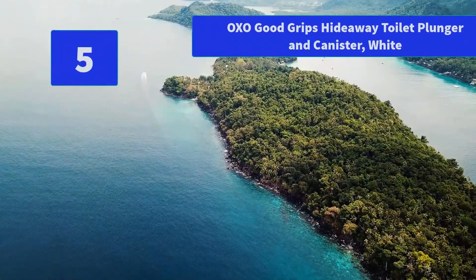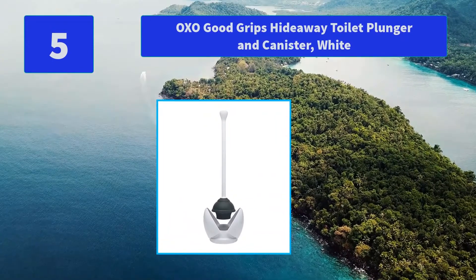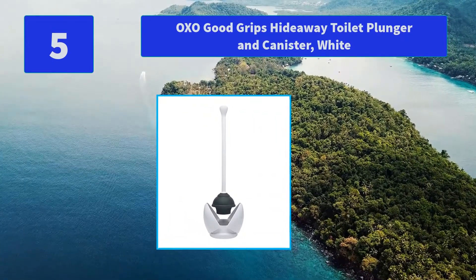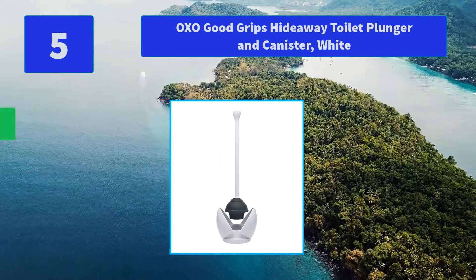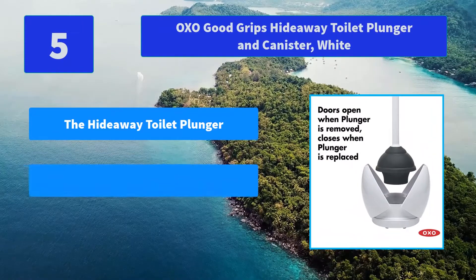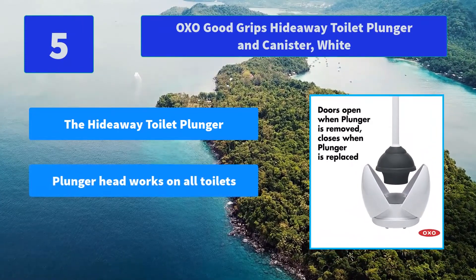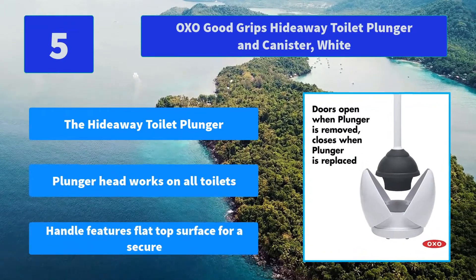Number 5: OXO Good Grips Hideaway Toilet Plunger and Canister, White. The Hideaway Toilet Plunger and Canister Set is easy to tuck away unobtrusively in the bathroom. Main Features: The Hideaway Toilet Plunger, plunger head works on all toilets, handle features flat top surface for a secure grip.